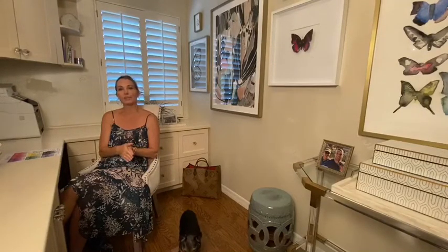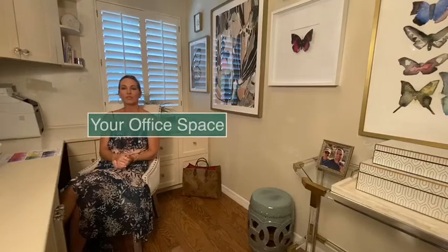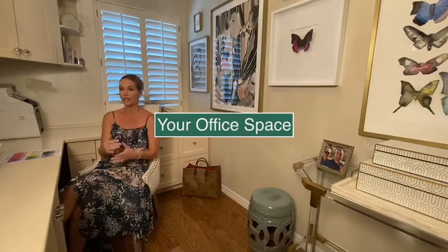Hi again, it's Alejandra. So today we're doing a little bonus one. We're not going to focus on our guap, but we're going to focus on how to bring the best energy into your office space, whether it is at home, the way I am in my home office, or at your place of business.